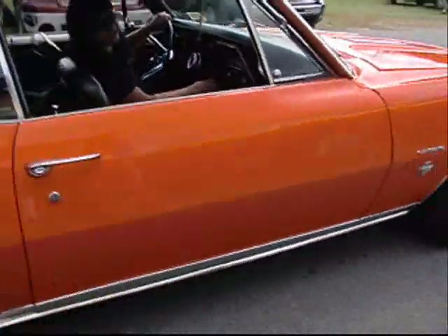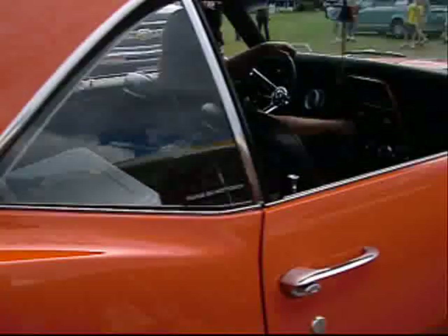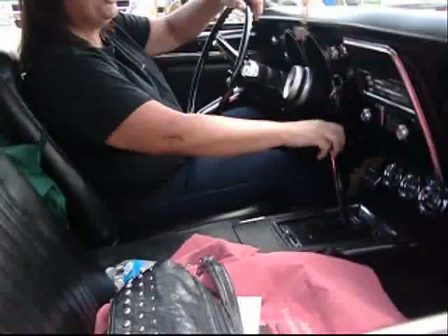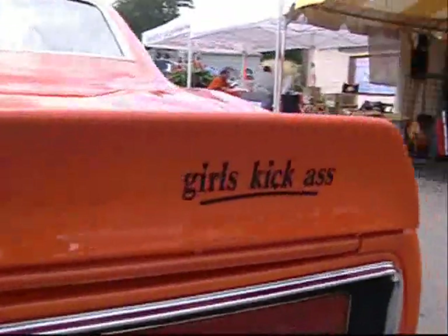Do you guys see the rubber cams? Yeah, I got that in the video. Camaro girl. Girls kick ass! Pardon me? Girls kick ass. I didn't see that one. Girls kick ass — yeah.